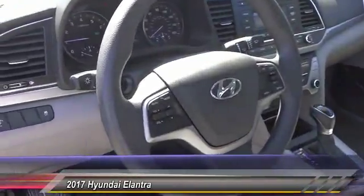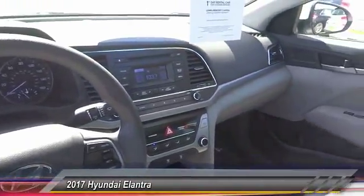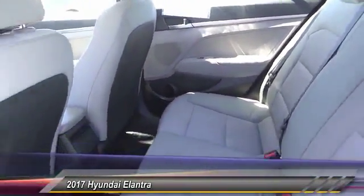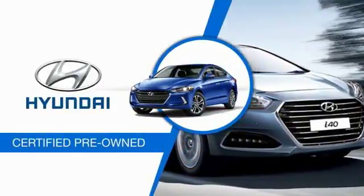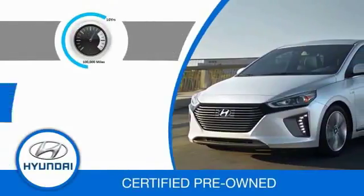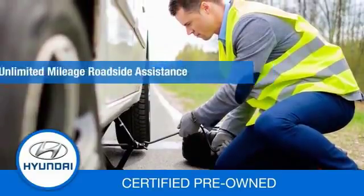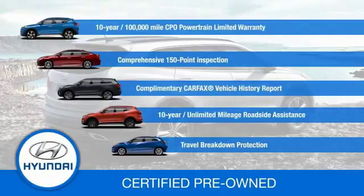Your new ride is just a phone call away. Hyundai Certified Vehicles will provide you the confidence you desire in your next vehicle. All certified Hyundais come with a 10-year, 100,000-mile powertrain limited warranty, a comprehensive 150-point inspection, 10 years of roadside assistance, and much more. Contact your Hyundai dealer today to learn more about the Hyundai Certified Program.